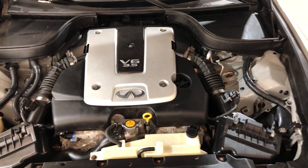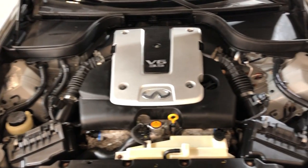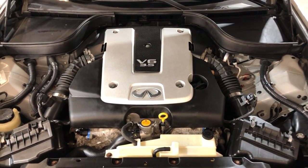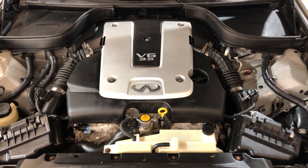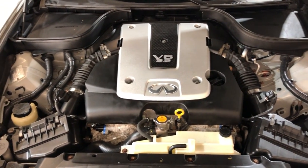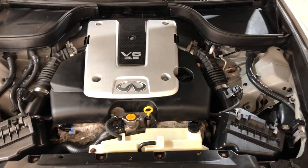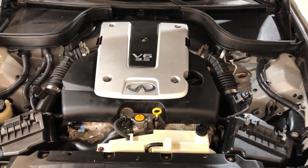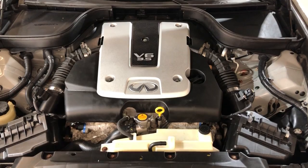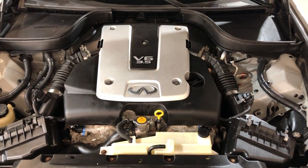Any questions, let us know. We are Car City Inc. out of Palatine, Illinois. Give us a call with any questions, check our website. Free Carfax available, video, pictures, and all information about us and this beautiful 2008 Infiniti G35X all-wheel drive. Thank you so much for watching. Have a good day.